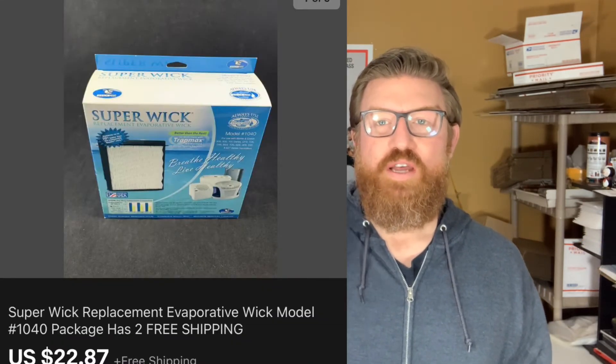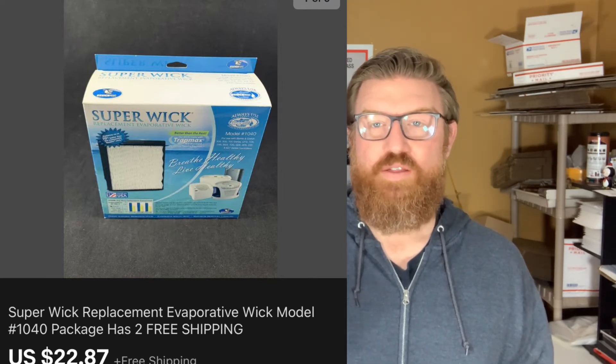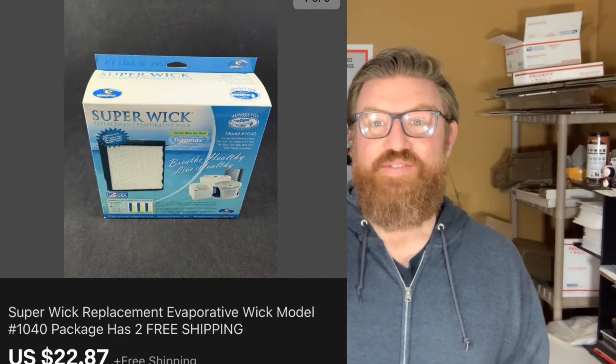Next up is a box of new humidifier filters from Sunbeam. I got this at my buddy John's estate sale as well. They're new in box, never used, and I sold them for twenty-two dollars and ninety-seven cents with free shipping.